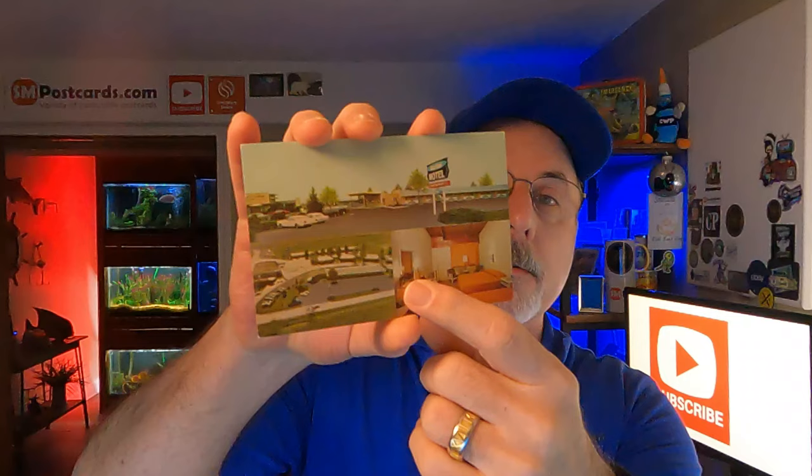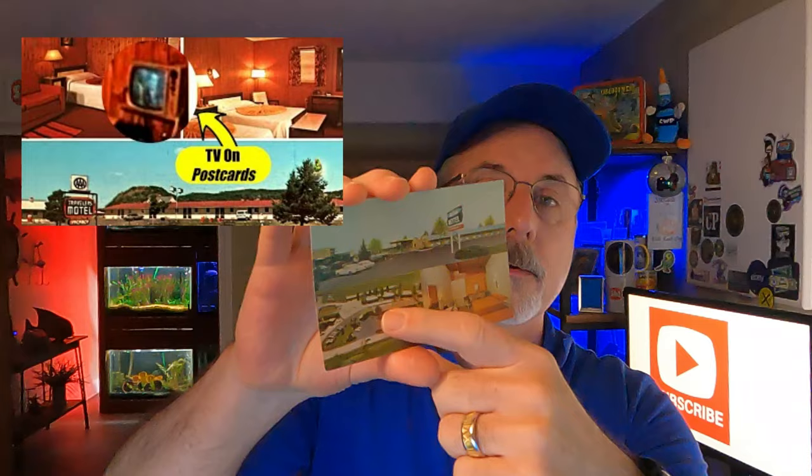The TV's not on. There's a thing about TV on that Popeye John told me about — if the TV's on, people actually collect those hotel room cards. I did a video about TV on postcards. There's a trifecta: if you've got the hotel, the sign, and the room — three things. Does it give you a little bit more? It's a novelty thing, maybe a dollar more or so. But always put 'TV on' in your listing — people look at that.